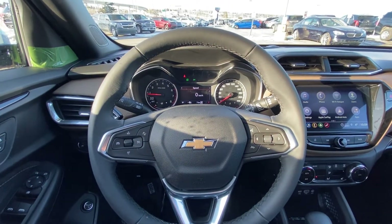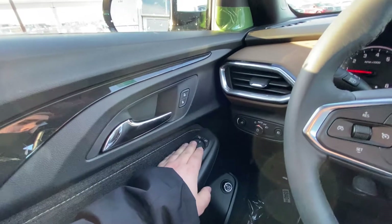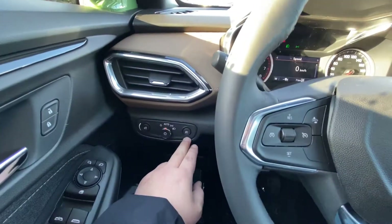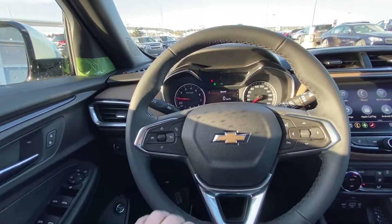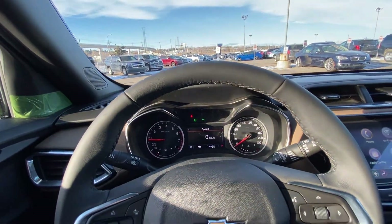Jumping into the interior of the brand new Trailblazer Active, we have power windows, power mirrors, power locks, power trunk — adjustable as well — automatic headlights and fog lamps, a leather-wrapped steering wheel with cruise control, forward collision warning, as well as audio controls. Just 7 kilometers on this Trailblazer — brand new.